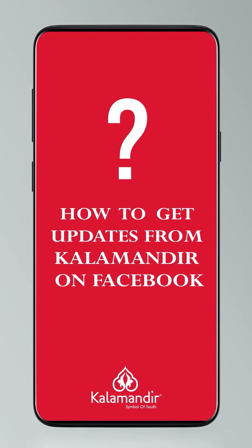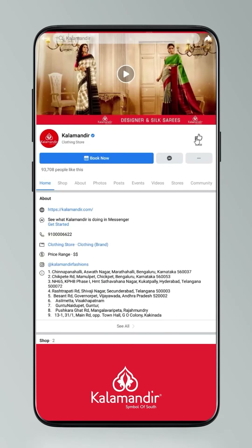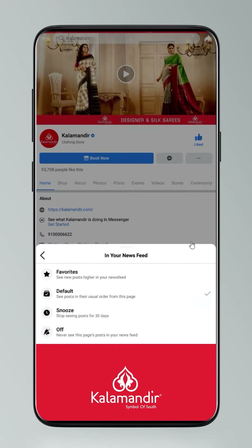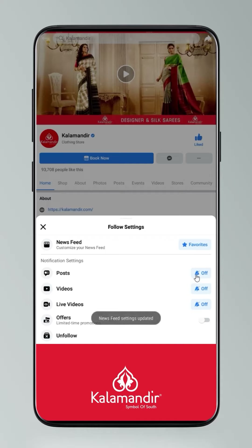Do you know how to follow all our social media handles? If not, go check out this video. Click on settings and go to manage follow settings. Choose favorites for newsfeed, standard for posts, optional for videos and live videos.